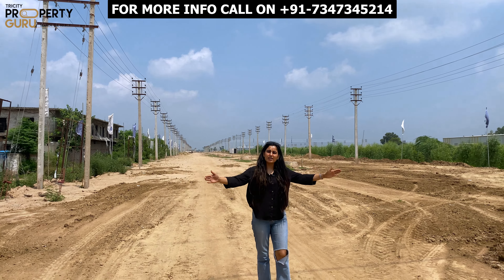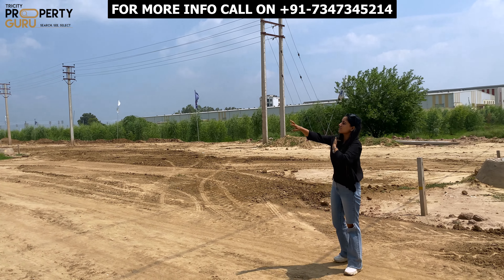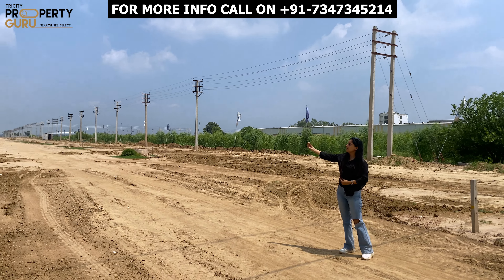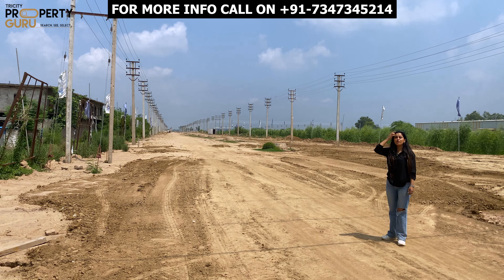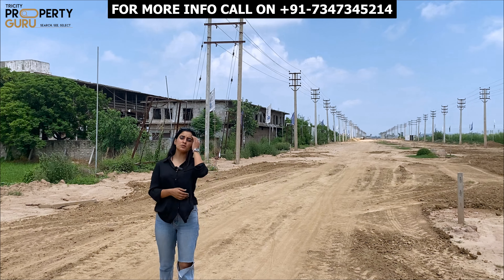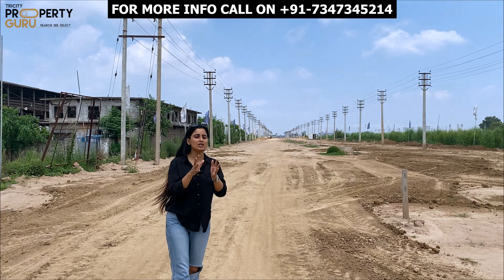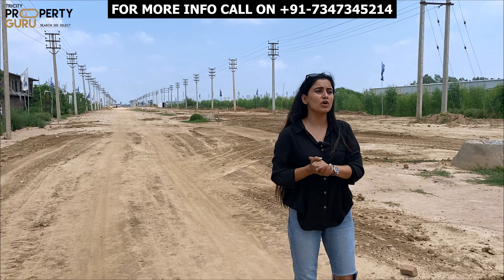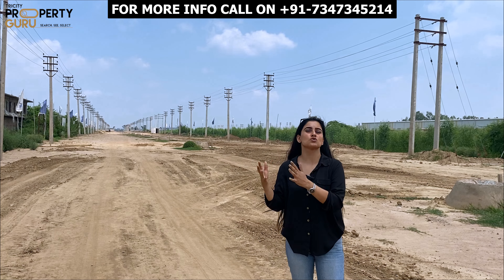As you are seeing, this is our actual area — the actual site. You will see that the plot flags are all laid out, all the electricity work has been done, and as you can see, this road has also been completed, which will remain two-way. This is a RERA-approved township. If you want to establish a small warehouse or small industry, the starting plot size here goes up to 2,000 square yards.